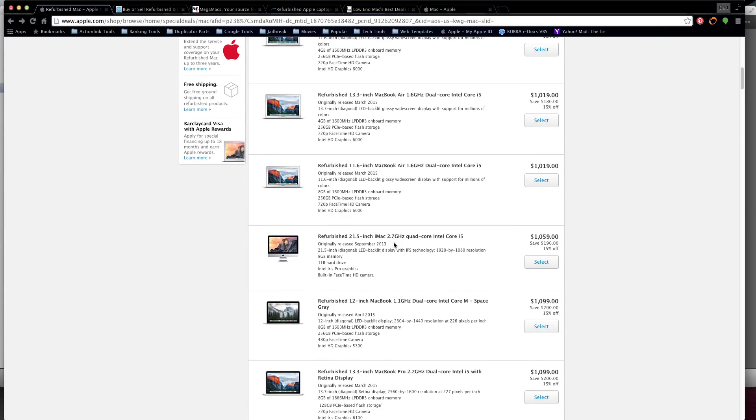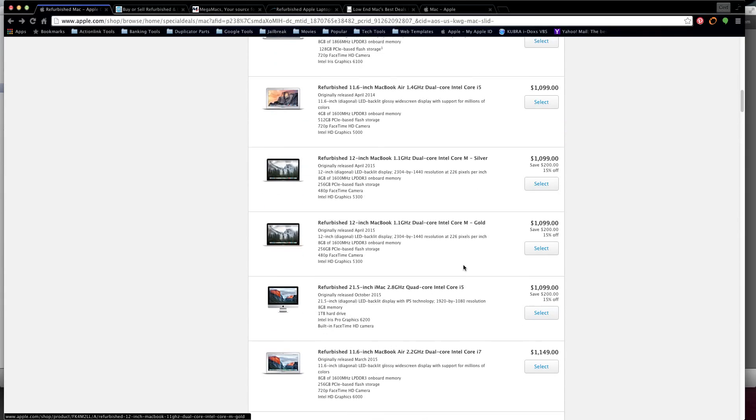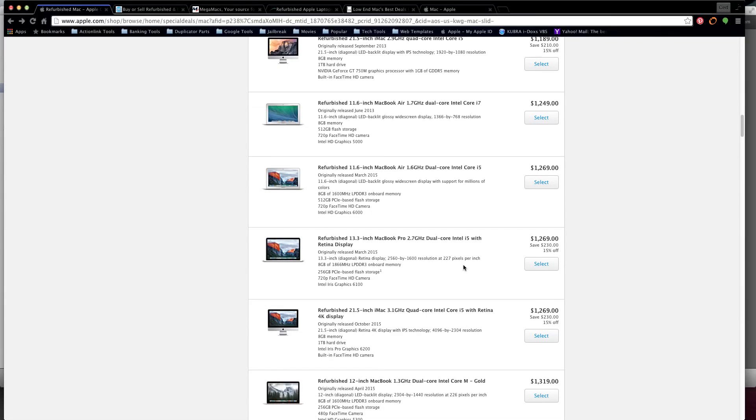There's also an iMac with a 2.7 GHz quad-core Intel i5 for $1,000 - that's a 21-inch screen with dual IPS backlight technology, 1920x1080 resolution, 8 gigs of memory, and a one-terabyte hard drive. Then 13-inch MacBook Pros with a 2.7 dual-core i5 at $1,000. The Mac website offers refurbished units - they're used but still holding Apple Store prices, which is a little expensive. Now let's roll to number four.